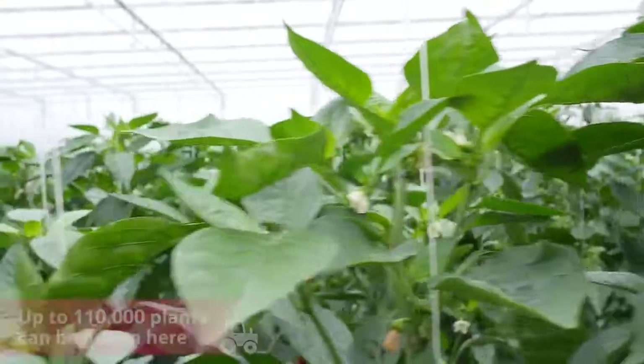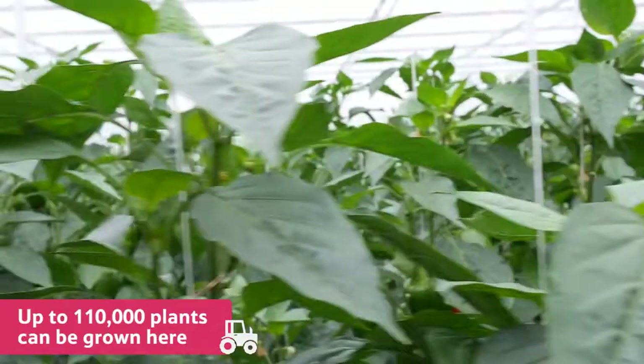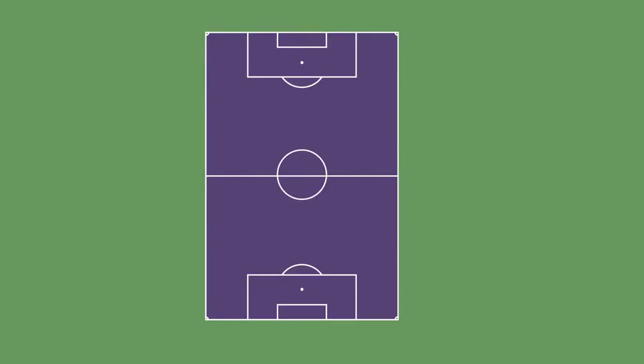In a glass house like this one, up to an amazing 110,000 plants can be grown at any one time. That is enough plants to cover more than six football pitches.